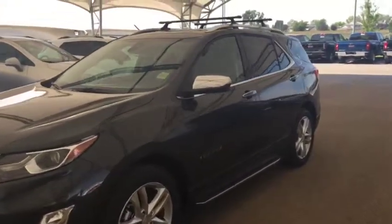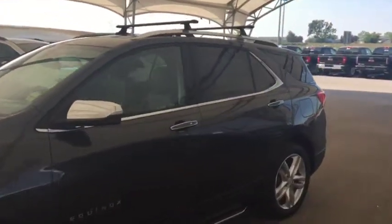Welcome to Davis Chevrolet. This is a 2019 Chevrolet Equinox in the color gray.